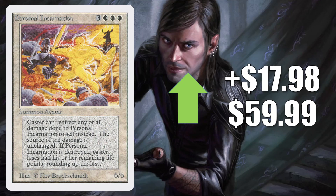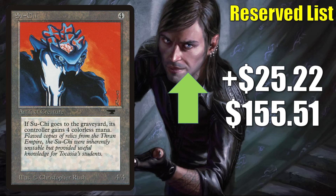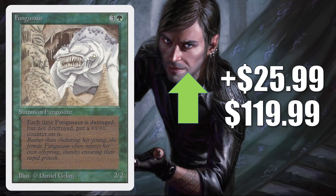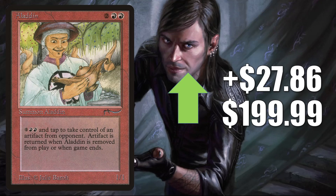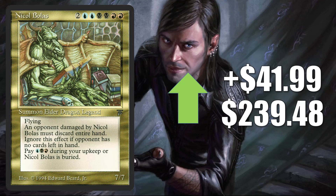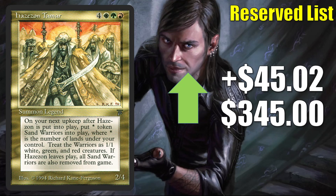Personal Incarnation from Unlimited is up $17.98 to $59.99. Zira Arian from Legends is up $20.14 to $99.98. Su-Chi goes up $25.22 to $155.51. Fungusaur from Unlimited is up $25.99 to $119.99. Kobold Overlord is up $26.08 to $129.99. Aladdin from Arabian Nights is up $27.86 to $199.99. Nicol Bolas from Legends is up $41.99 to $239.48. Serendib Djinn goes up $42.31 this week to $398. Hazezon Tamar goes up $45.02 to $345.